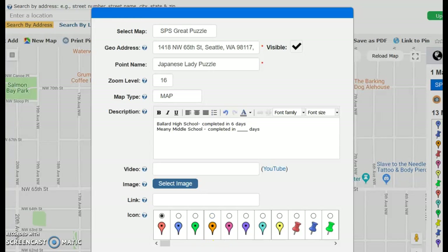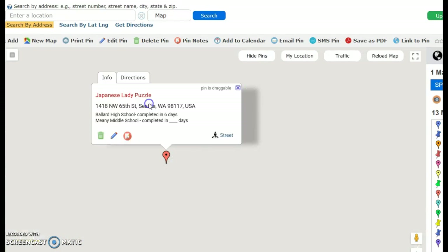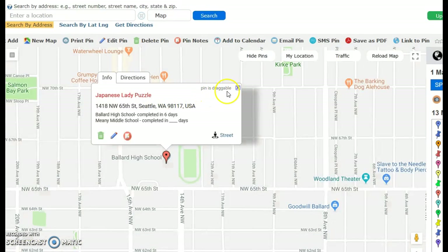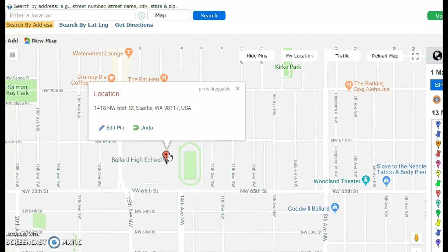I'm going to save this, and I'm actually going to move my pin. So you can actually drag your pin. I'm going to go back into my pin — see how it says pin is draggable? So you can actually take it and move it over to Meaning Middle School. And that's what I'm going to do, so that they know that it's going to them.